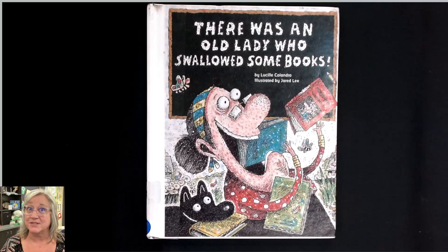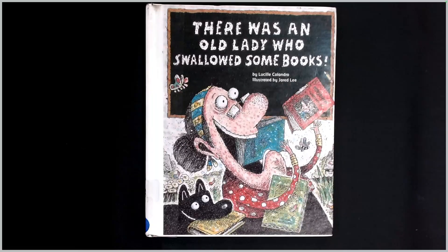Here's another 'There Was an Old Lady Who Swallowed' book, and this is a good one for the start of a school year or the start of a new semester, because she's going to collect a lot of things that we need when we go to school and start our learning journey. This is 'There Was an Old Lady Who Swallowed Some Books,' written by Lucille Colandro and illustrated by Jared Lee.